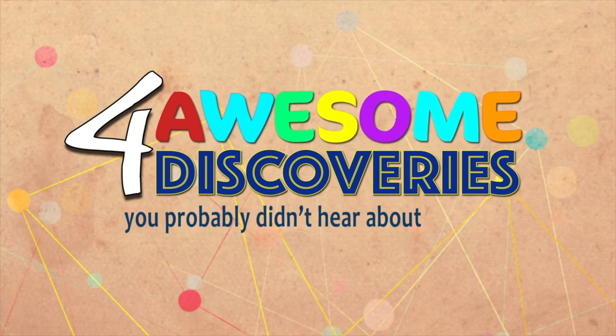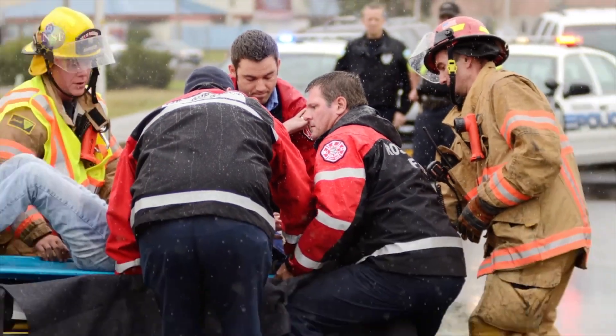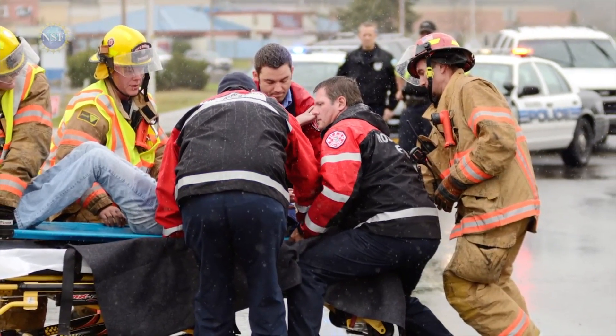Back again with four awesome discoveries you probably didn't hear about this week. When there's damage in tightly packed DNA called heterochromatin, the world's tiniest first responders spring into action.